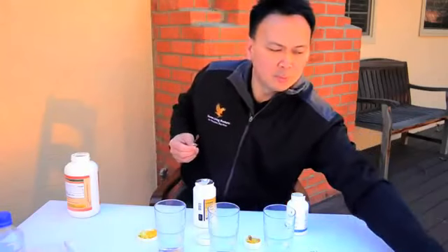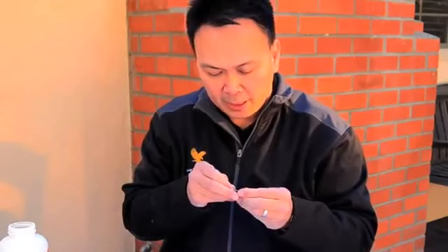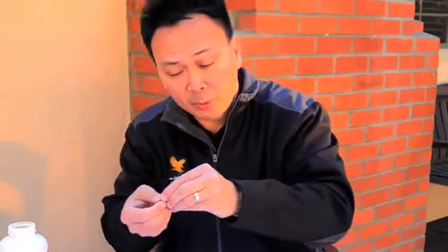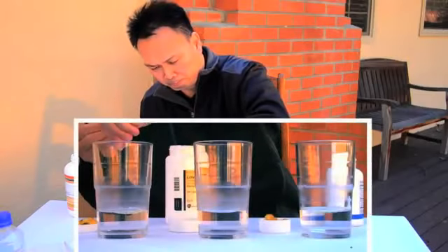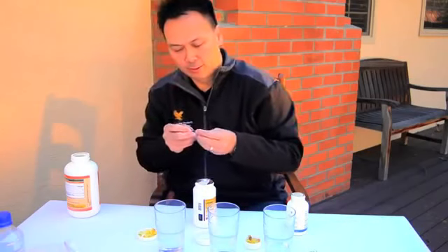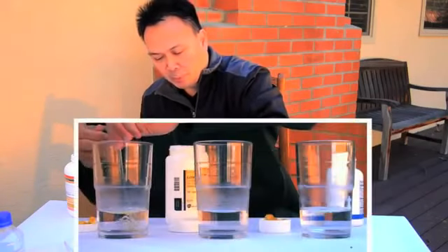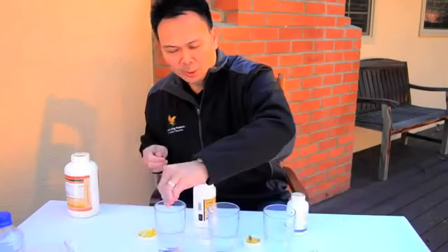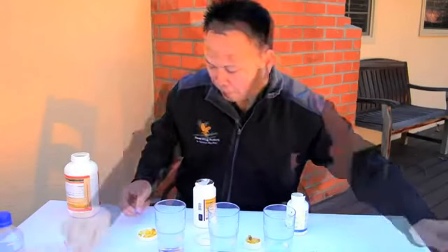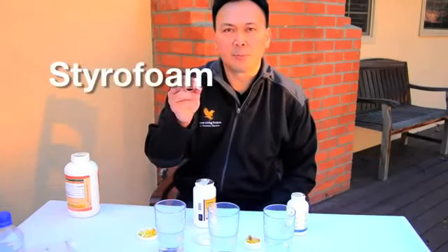These are supposed to have some good cardiovascular effects in our body, but I'll show you how they compare to ours. I'm going to put three of these in here. A lot of people say, 'Oh, fish oil is just fish oil,' but I want to show you that it's really not — it's about quality.